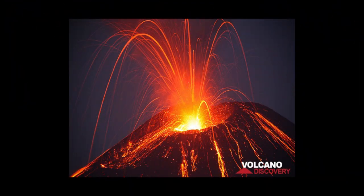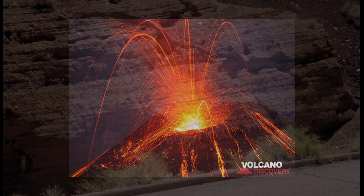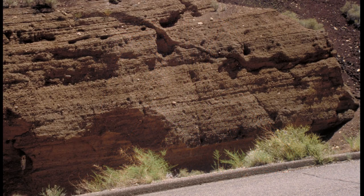During cinder cone construction, with each explosion, fine material is wafted away by the wind, while pea-sized and larger fragments fall on the flanks of the cone. Each layer in a cinder cone thus represents the deposits from one volcanic explosion.